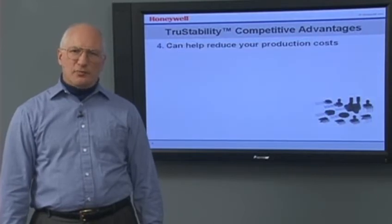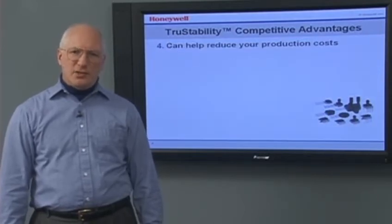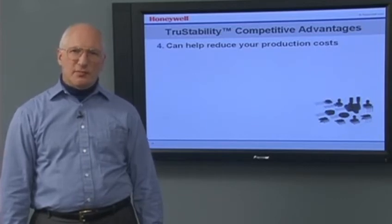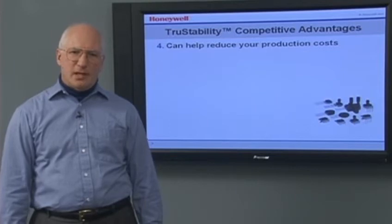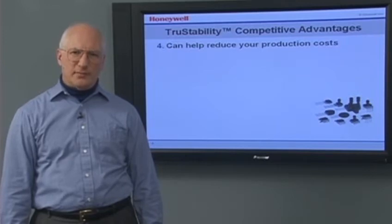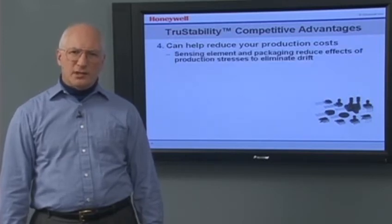They can help reduce your production costs. The sensor may experience stresses in your production process, including high temperatures during soldering. This can cause sensor drift, necessitating recalibration at the end of your production line. Honeywell's sensing elements and packaging reduce the effects of these stresses to eliminate the drift.